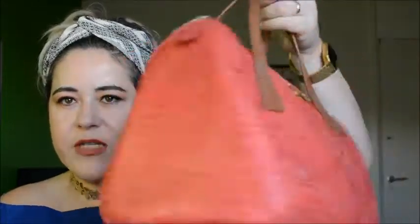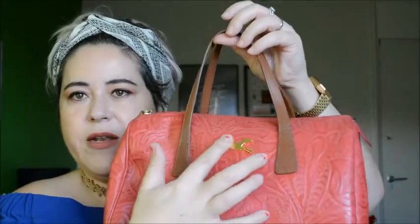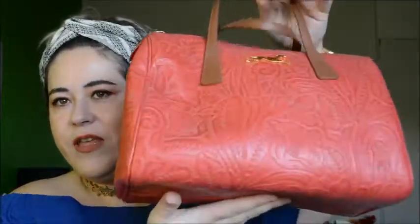I like to keep my handbags in the dust bags they come with so they stay safe. The next one is a Bimba and Lola handbag I bought in Barcelona at an outlet. It's this gorgeous leather handbag — you've got the Bimba and Lola logo here and a B&L on the zip as well. I have it stuffed so it doesn't lose its shape, and I keep it in a dust bag.